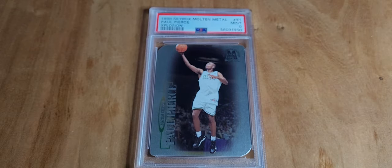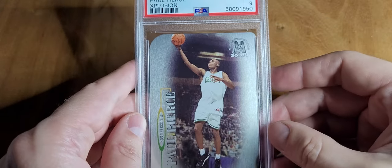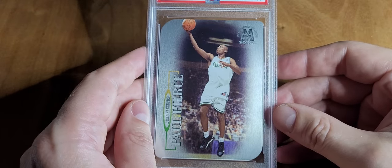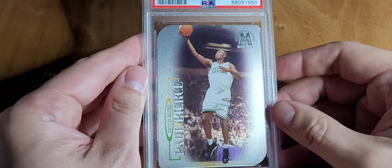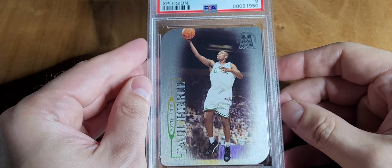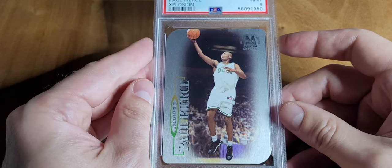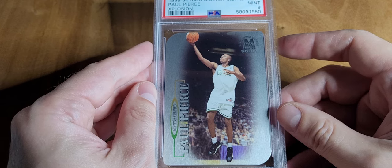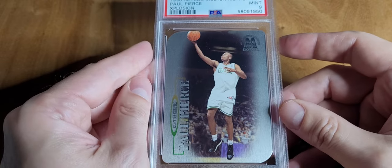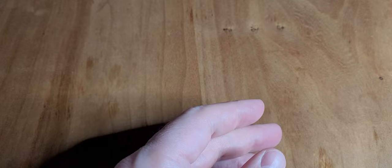You've seen me pick these up before — the Explosion. These are pretty rare, it's a metal card with rounded edges. I've never graded any myself, I do have some raw ones. This is a pop 19 with 49 higher, so about 70 total, which I'd consider pretty rare. I paid 35 dollars. His Topps Chrome goes for about that much and the population on that is like 1,800, so something 100 times more rare is the same price. That's kind of what I'm about — finding the more rare stuff.